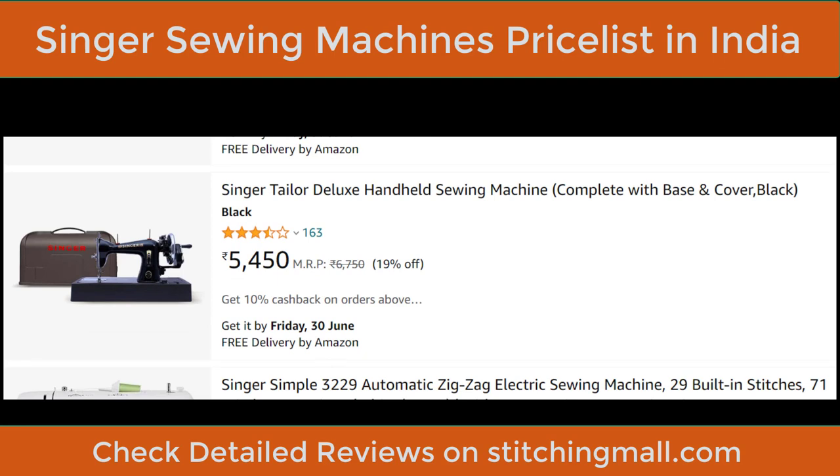Manual machines are useful for places with electricity problems. These machines cost around ₹5,450. I'm not suggesting many people buy this because people face cervical, spine pain, shoulder pain, or fatigue from long sitting sessions. However, if you have a budget problem or are a tailor who needs to carry the machine without electricity, you can consider this.